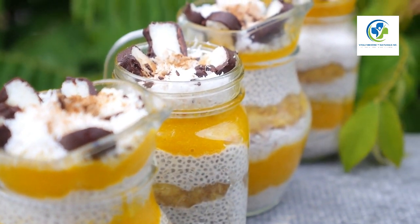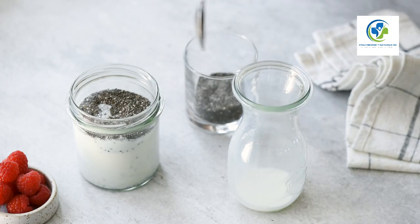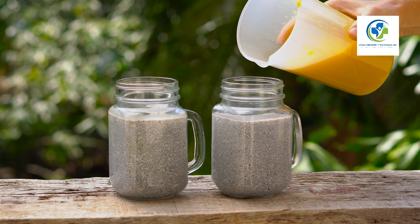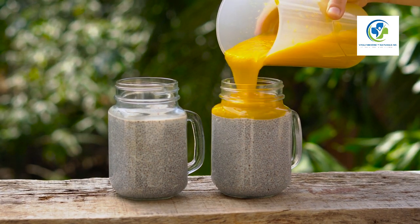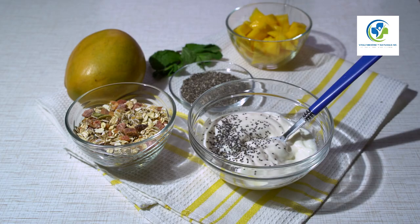Breakfast is transformed with a simple yet elegant chia seed pudding. Combine chia seeds with almond milk and a touch of honey, then let the mixture sit overnight. The result is a creamy and satisfying dish that serves as a blank canvas for your favorite toppings — try adding fresh fruits, nuts, or a dollop of natural yogurt for that perfect morning boost.